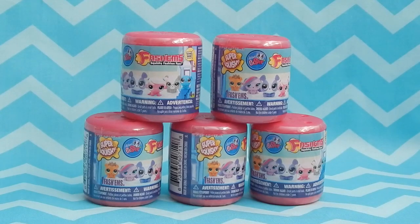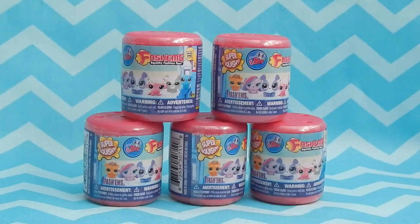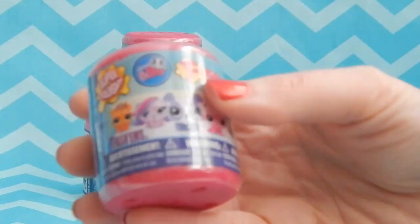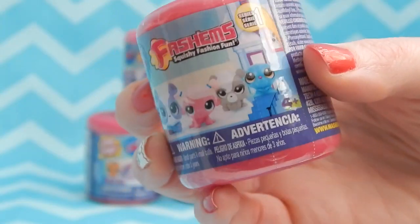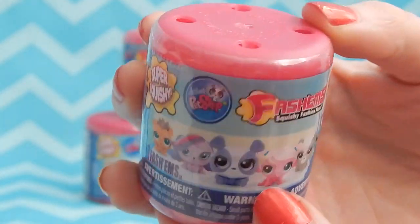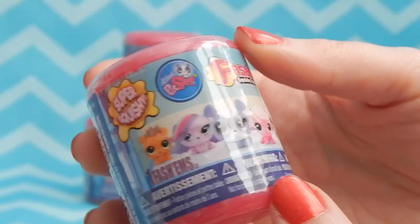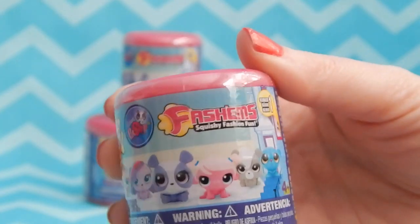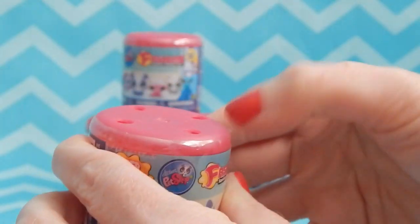Hey there guys, welcome back! Today I'm going to be opening up some Littlest Pet Shop bashums. I found these on eBay because I had zero luck finding them where I live, so I am super excited to have found these. I have five total, so hopefully I won't be getting any doubles. Let me start with the very first one.